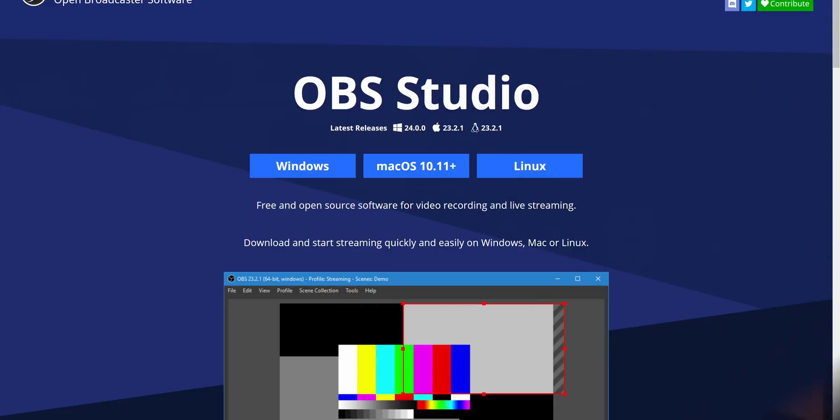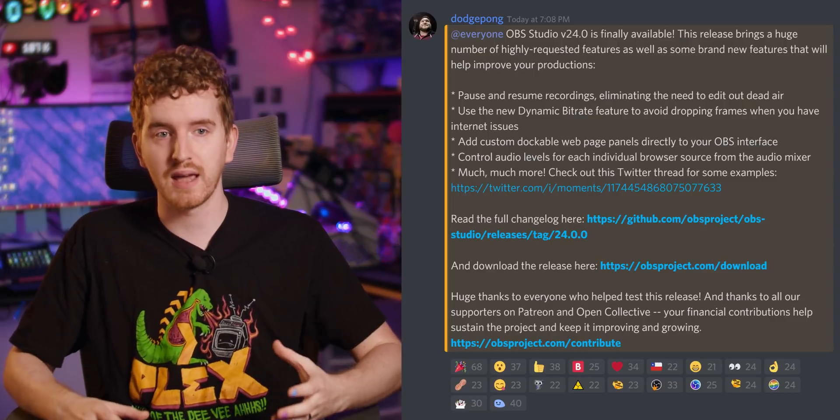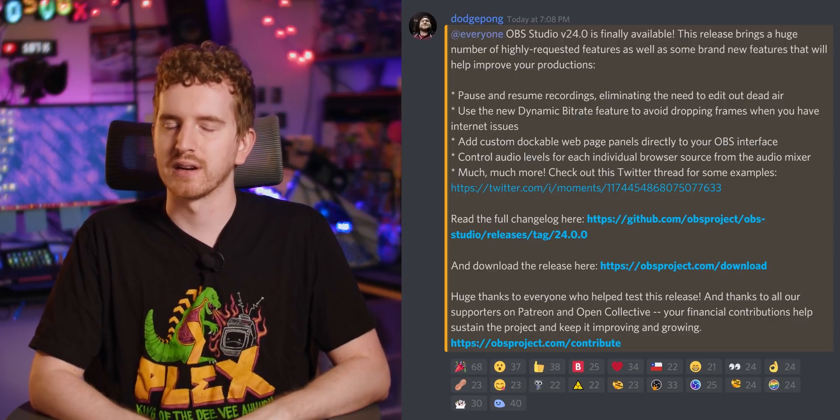At long last, nearly seven months after the previous full release, OBS version 24 is here. It's got some really standout features that people have been requesting for a long time that I honestly didn't expect to happen this year. It's not a big revolutionary update — there's no new encoder or things like that — but there's quite a bit packed in here, and one of these features you guys are going to like a lot.